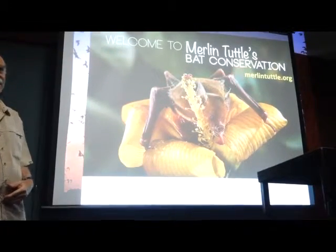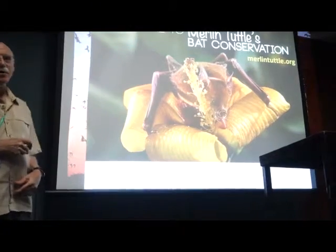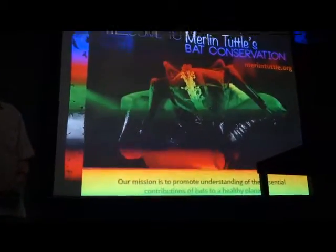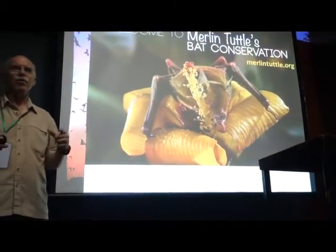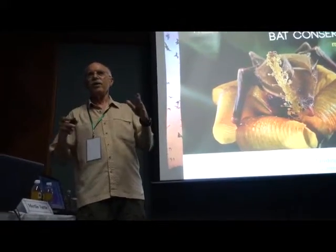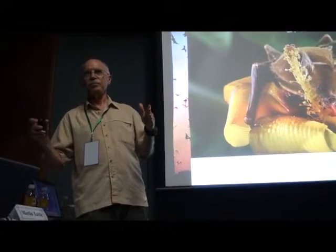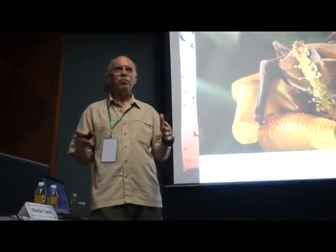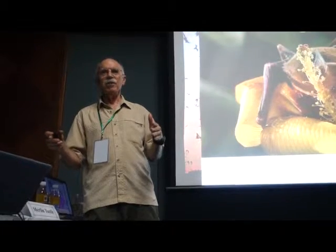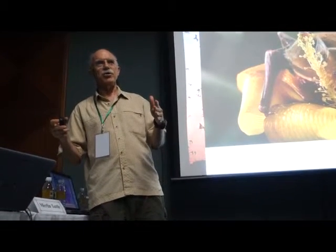This is my website if you want to get more. Almost all the pictures you've just seen are available on my website. You can download them for free — they're 72 dots per inch, but that's all you need for any kind of PowerPoint or other website use. Should you need them for non-profit conservation publication, all you have to do is send me an email and tell me which one you want.